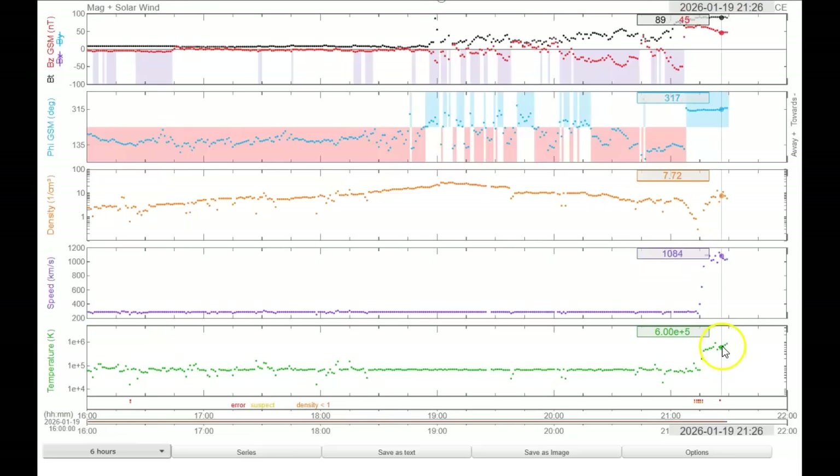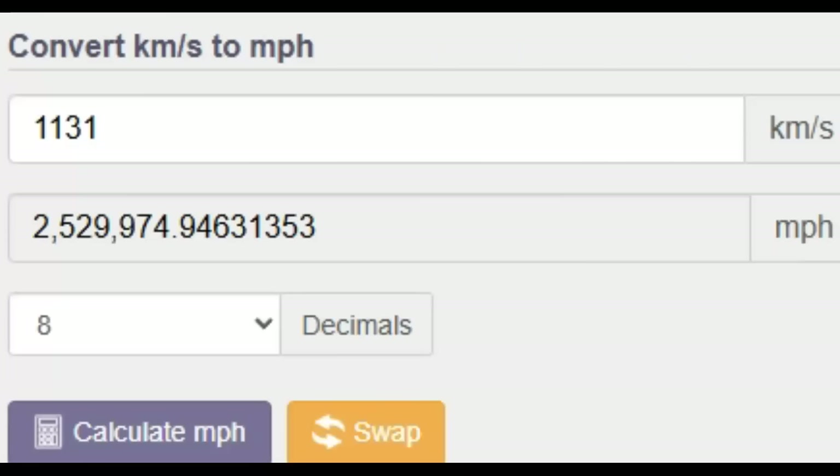Let's look at how many miles per hour 1131 kilometers per second is. Like I said earlier, this thing's moving faster than they thought it was, and it's going to be more powerful. 1131 kilometers per second converts to 2,529,974 miles per hour. Imagine that — 2.5 million. It's hard for the human mind to fathom that speed that we're being hit with right now.